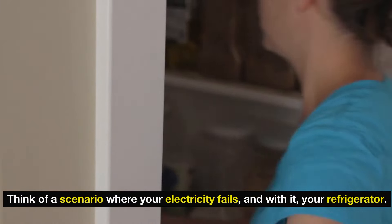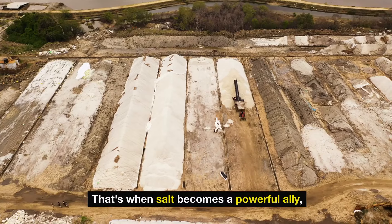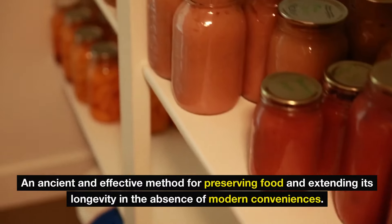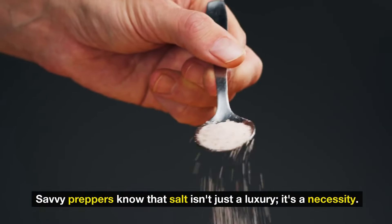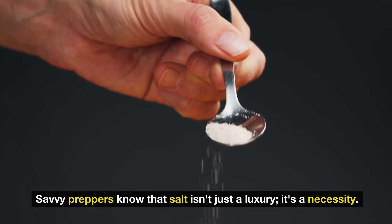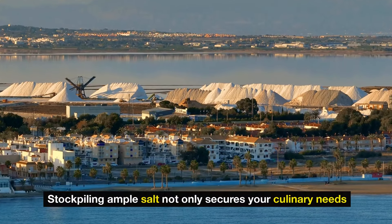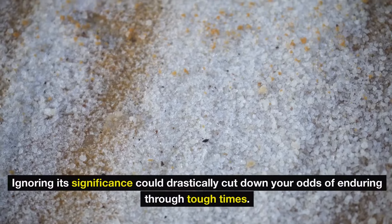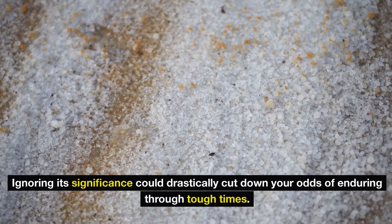Think of a scenario where your electricity fails and with it, your refrigerator. That's when salt becomes a powerful ally — an ancient and effective method for preserving food and extending its longevity in the absence of modern conveniences. Savvy preppers know that salt isn't just a luxury, it's a necessity. Stockpiling ample salt not only secures your culinary needs, but also serves as a proactive measure in an unpredictable future.